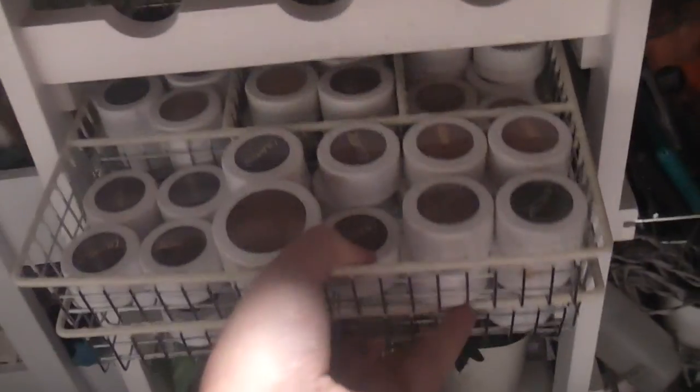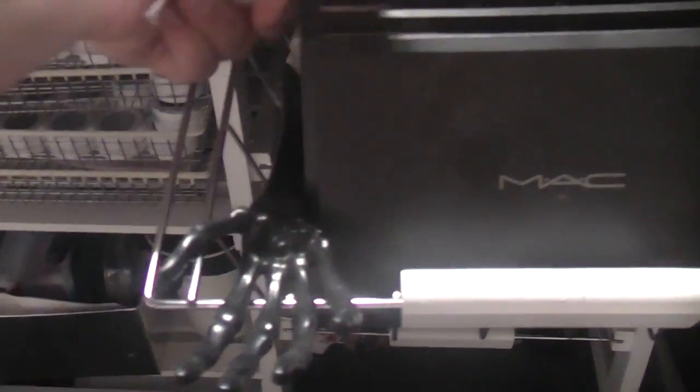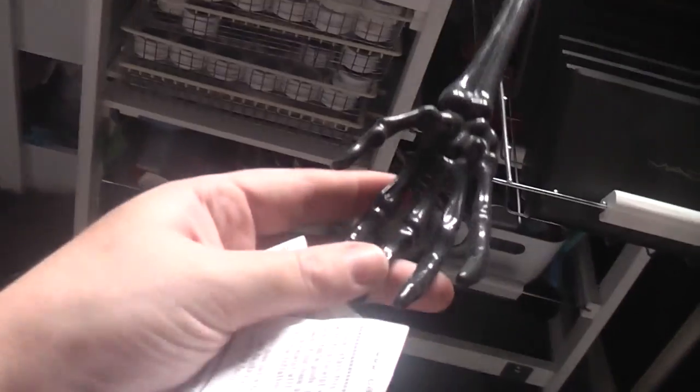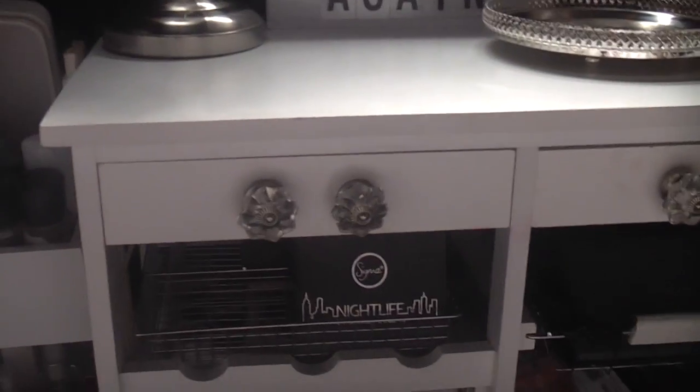Over here are my ColourPop shadows in drawer organizers - they're actually colour reorganisers that are ideal for ColourPop. Then there's another one with some random palettes. This top drawer has all my MAC palettes - a couple of blush palettes and mostly eye palettes. What I love about this drawer is these Halloween salad tongs that just go in like that and look like some sort of creature reaching out. I've got a dark sense of humour!